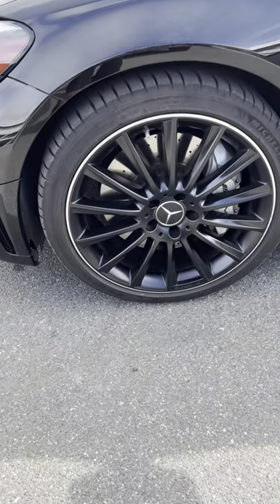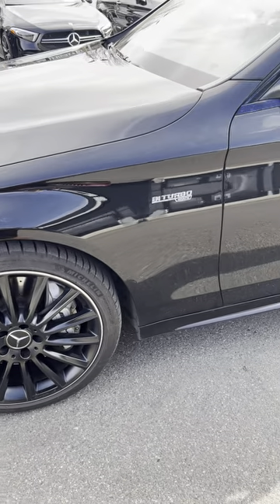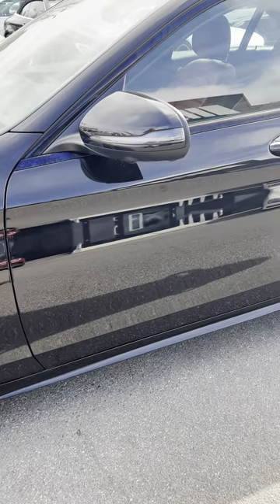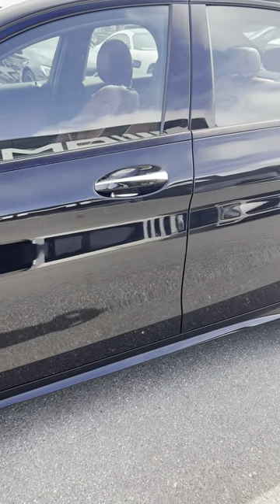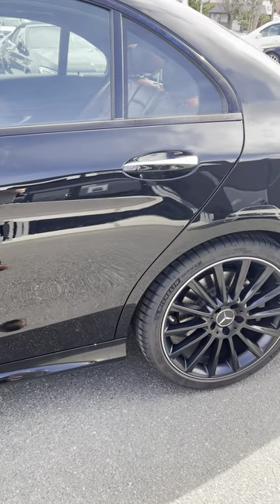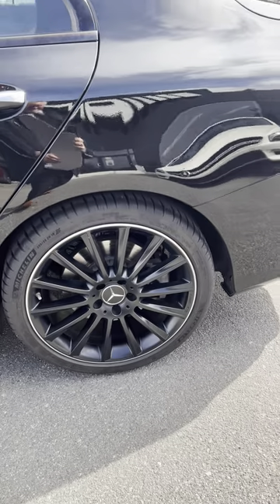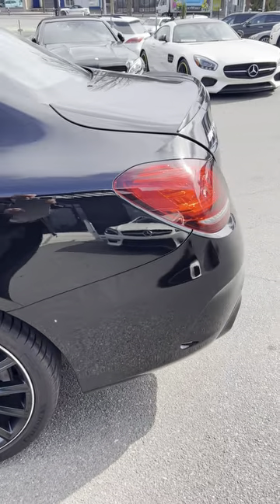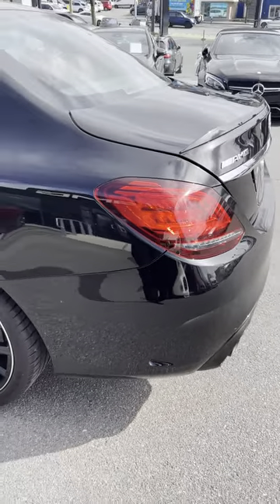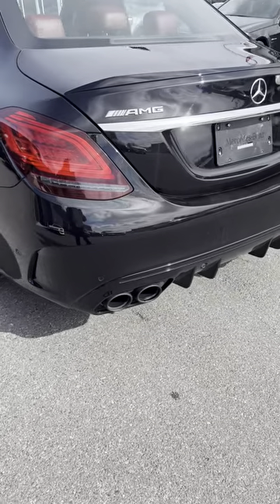There is no damage there. The tires are in good shape. We will also provide you with a complete Carfax — it has no accidents. This was a local car and it's star certified. As you can see, the wheels are in really good shape. This comes in what we call Obsidian metallic black.